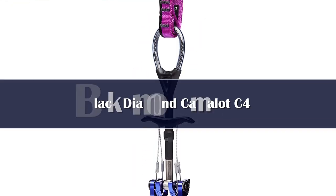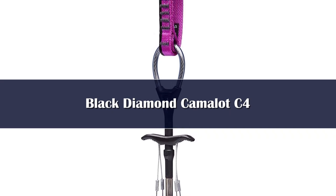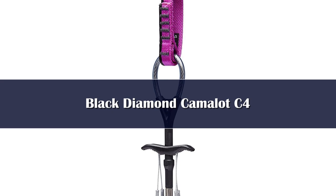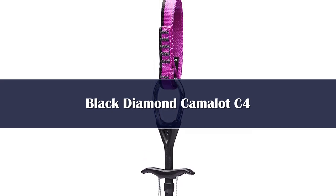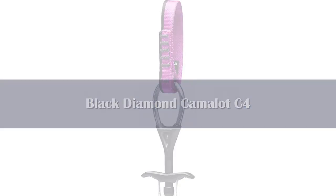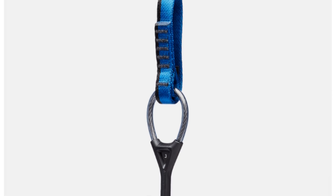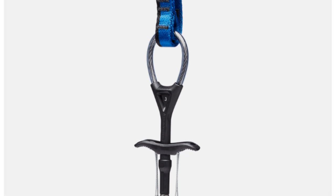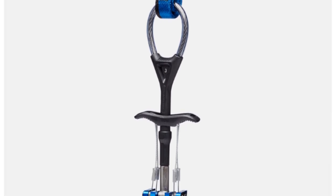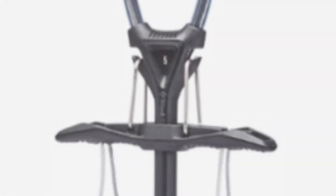Number 1. This climbing cam from Black Diamond is a redesign of a previous model released a few years earlier. From my experience, the company has successfully made it lighter compared to the previous model, which is very helpful during the climb. The weight difference is primarily due to the lobe — the manufacturer has made it lighter and more sculpted, successfully reducing a lot of weight from this part of the cam.